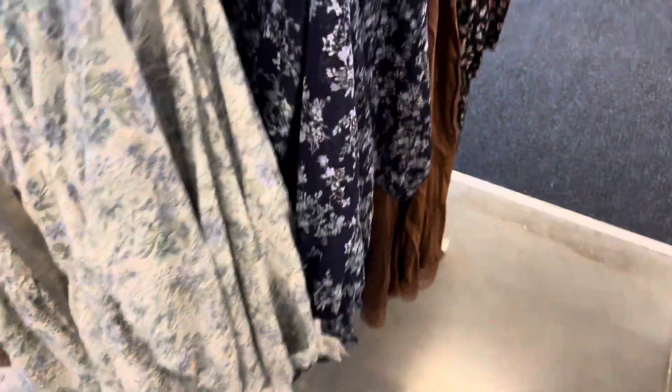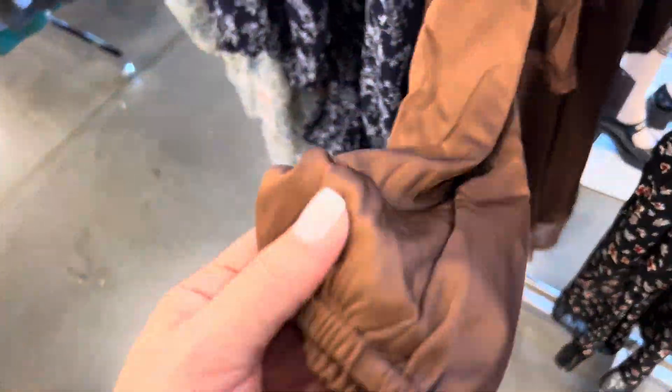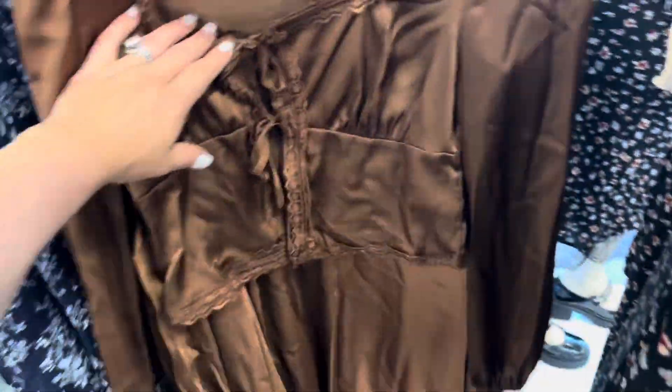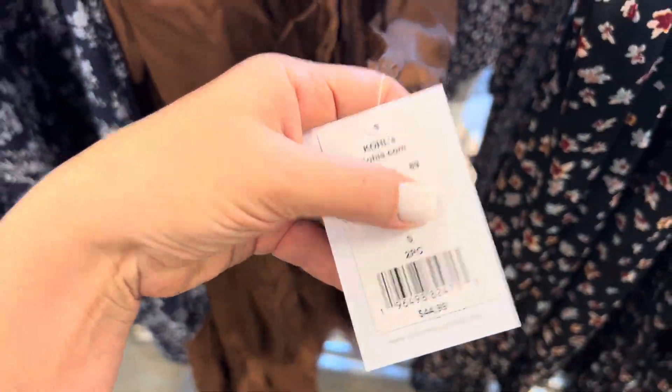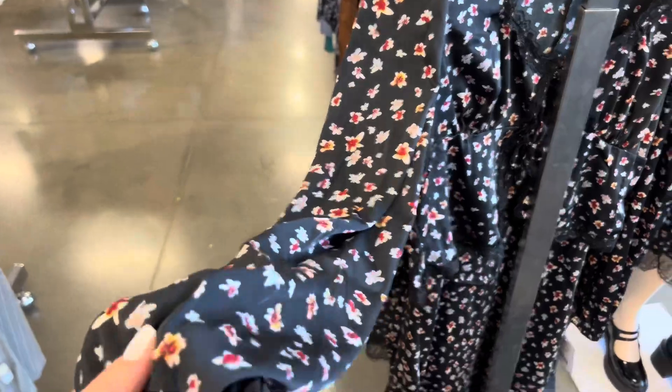It also comes in this pretty navy blue color. This looks like a two-piece set, really pretty brown, like a silky material. It's $44.99 — I love the feel of this, really nice. It also comes in this pattern as well, also a silky material.